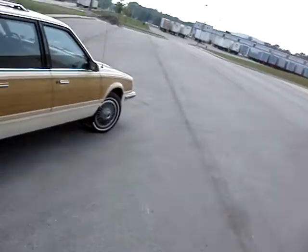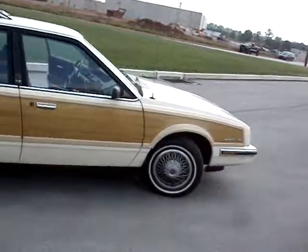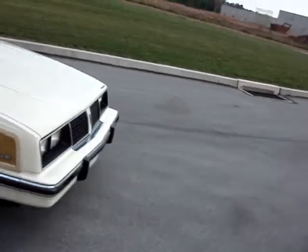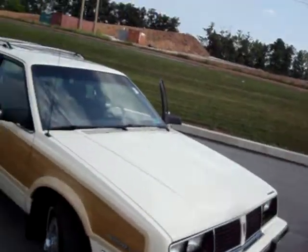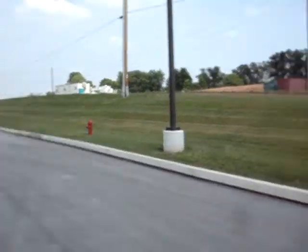You don't see too many of these woody wagons anymore. Motor sounds good. Has a V6 in it.